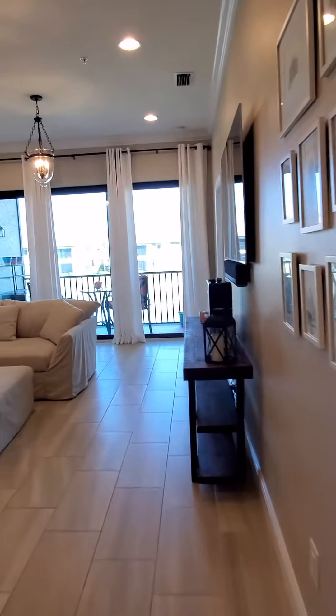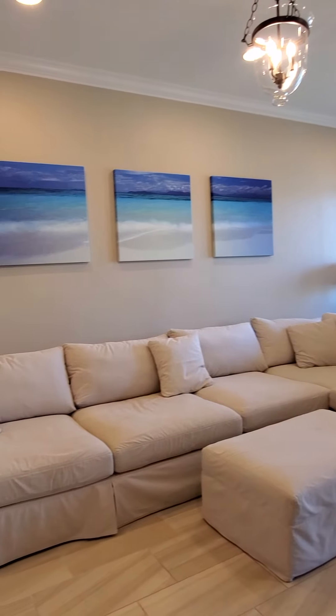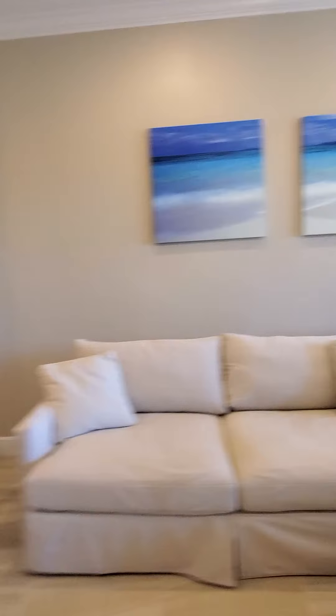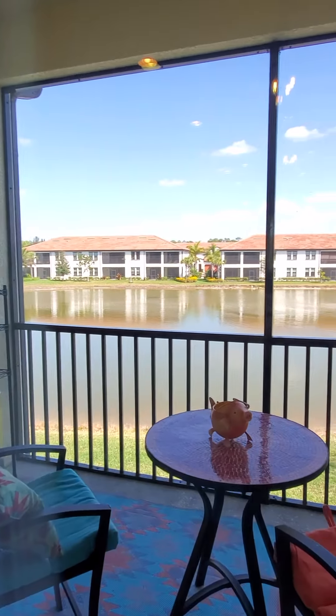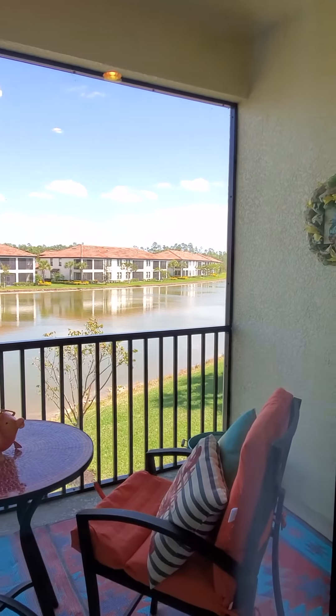We've just got this big, beautiful room. This couch is enormous, so it really does show awesome. Got a beautiful lake view. Again, you're on the end unit — privacy, because there's plenty of space between us and the other side.